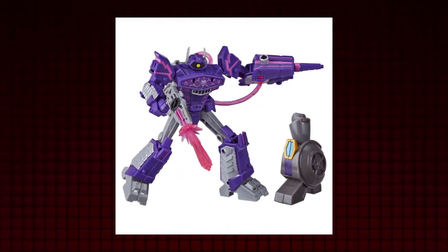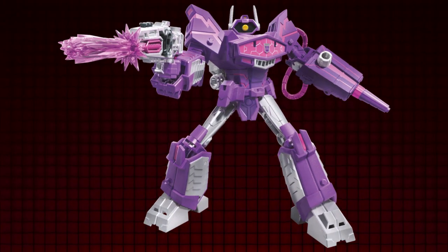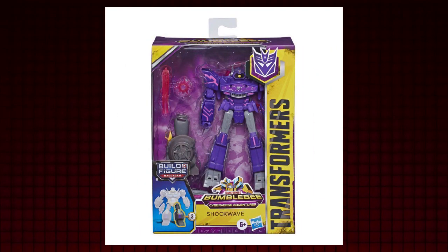It seemed older kids into the show were unwelcomed until the Deluxe class came in, even upgraded to be closer to the praised Generations line. Shockwave is one of the first of four to be introduced, and one of eight key components to feature parts to build a Build-A-Figure. But with that, will Shockwave prove this line to be better than most? Can Cyberverse make up for its awful reputation?